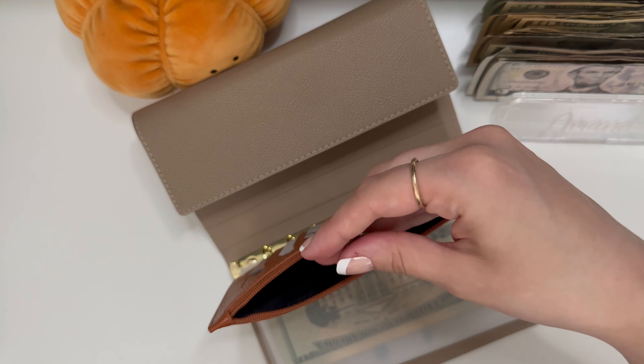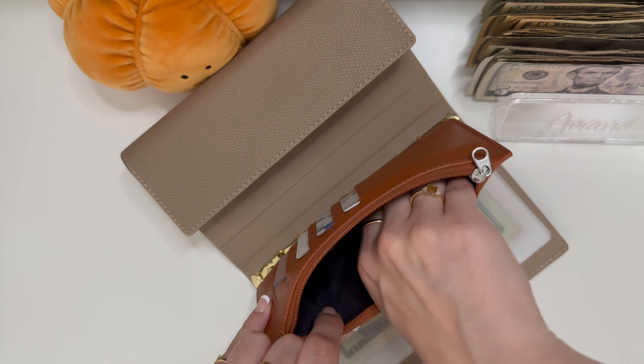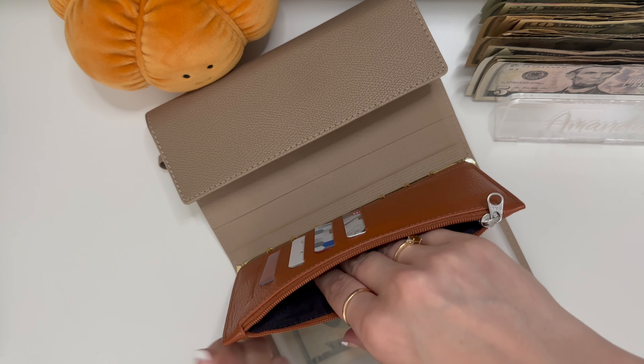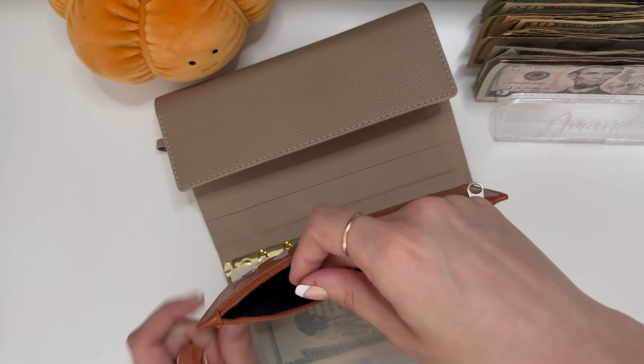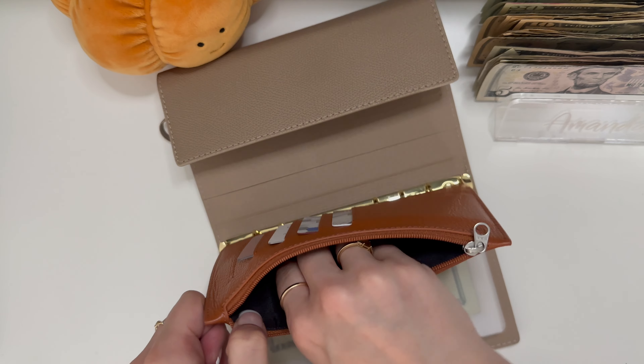I think right now you can get like a thousand points when you scan in your first receipt and you use a code. Pretty good. I'm just taking out my change right now and struggling with it as usual. I hope you guys are doing well.